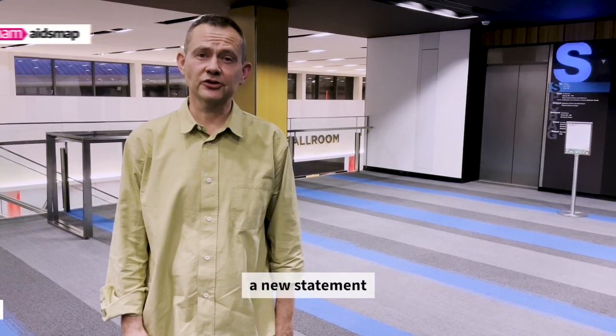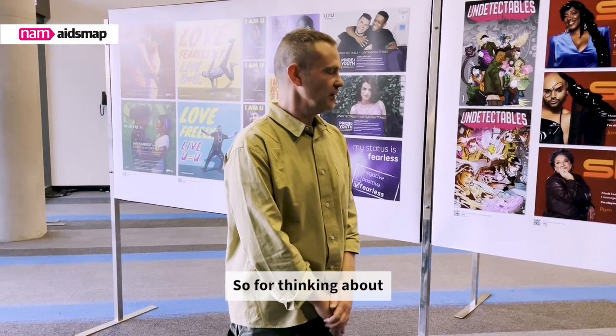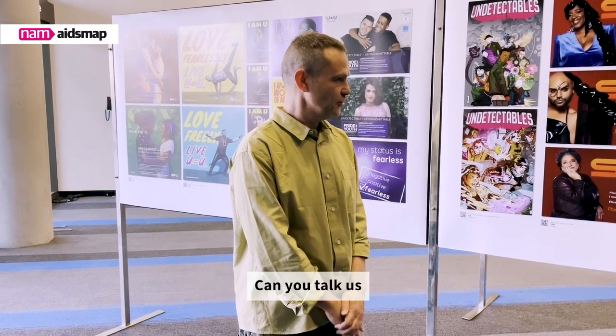The World Health Organization has issued a new statement on undetectable viral load. I talked to Dr. Laura Voinov from WHO to find out more. For thinking about viral load test results, there are three categories — can you talk us through those?